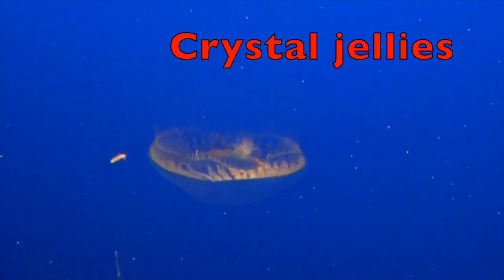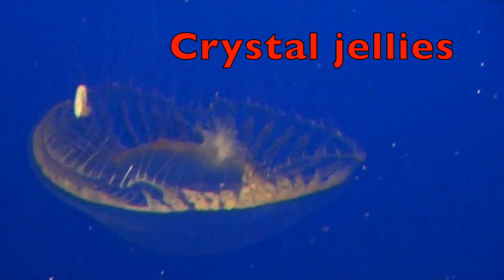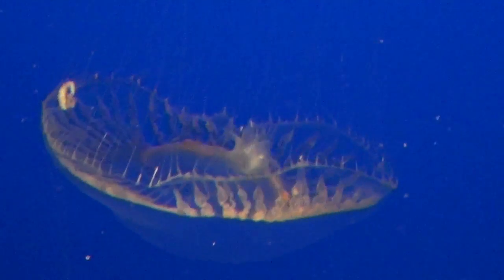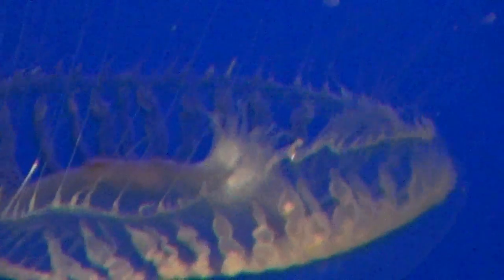Crystal jellies are brightly luminescent jellies. They have a protein that gives off light. Boys and girls, can you see the glowing points around its umbrella shape?